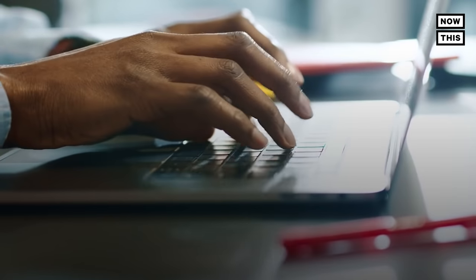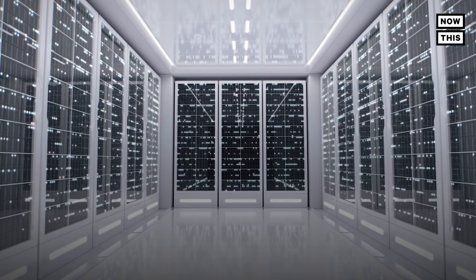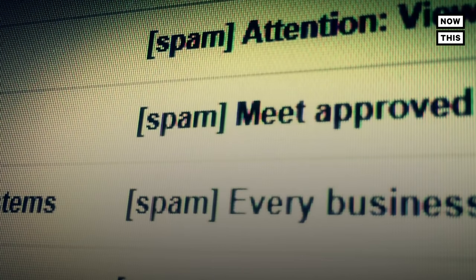Emails, much like anything else we do online, produce carbon emissions since they go through a chain of electronics that burn a lot of energy — from your computer, to the router, to the wires outside your house that connect to the telecom company, then to whoever's on the receiving end. And then the email will sit on a server farm until it's deleted. All that energy used in the process mostly comes from fossil fuels, which are the largest source of greenhouse gas emissions around the world. Electricity and heat production make up about 25% of global emissions, and emails are within that percentage of electricity use.